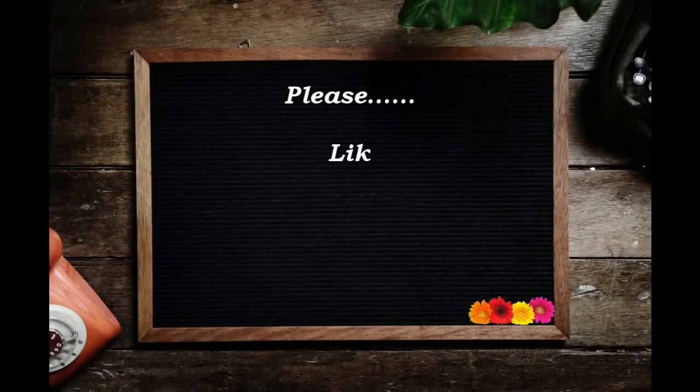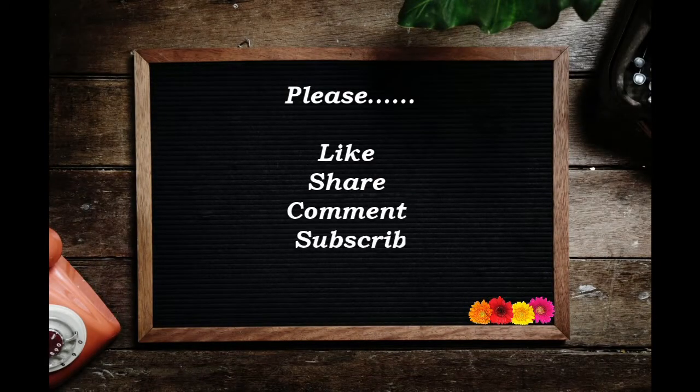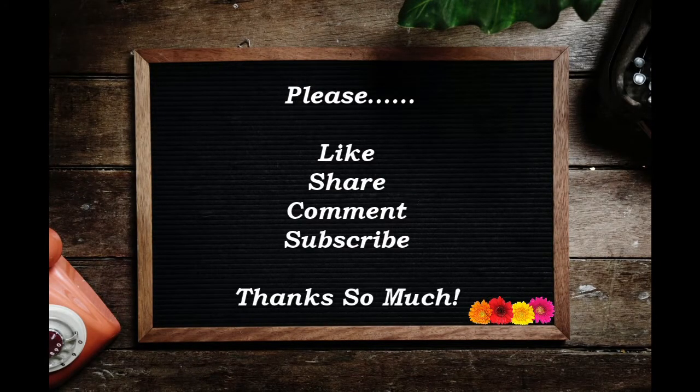Thank you so much for stopping by. Let me know if you want to see the BoxyCharm unboxing on my channel and I will do it. Please stay safe, take care, bye-bye.